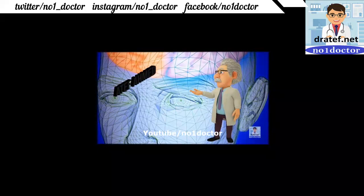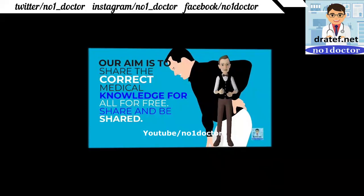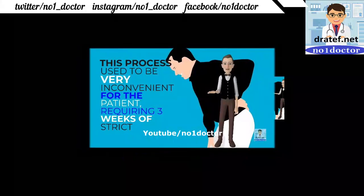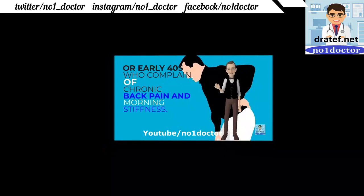Back pain and disc disease: several months of vague aching discogenic pain produced by pressure shoots down the leg, exiting on the side of the big toe at L4-L5. The problem is often not a herniated disc. Surgical intervention is needed for some cases. Ankylosing spondylitis is seen in young men in their thirties or early forties who complain of progressive back pain; X-rays eventually show a bamboo spine and HLA-B27 antigen is positive.